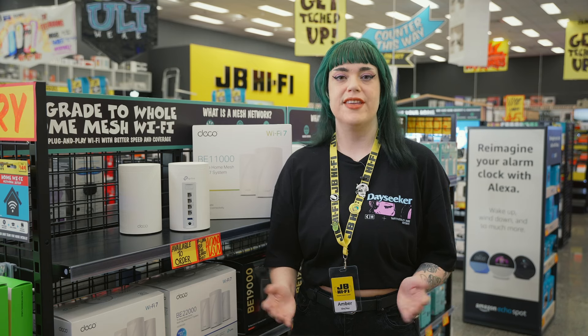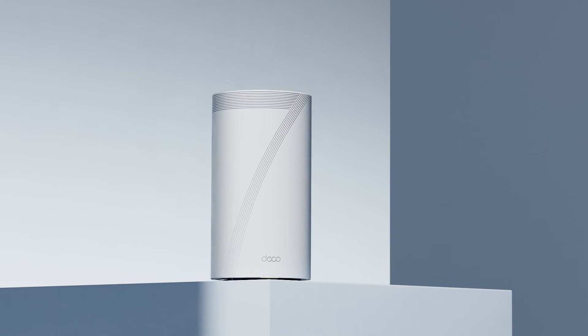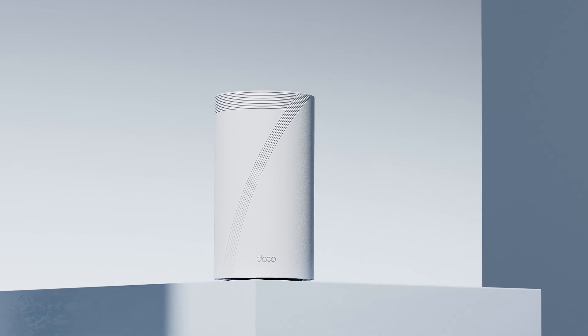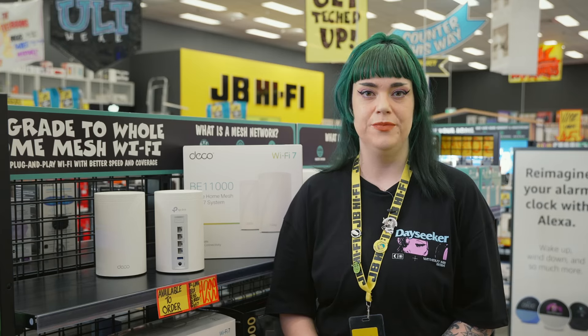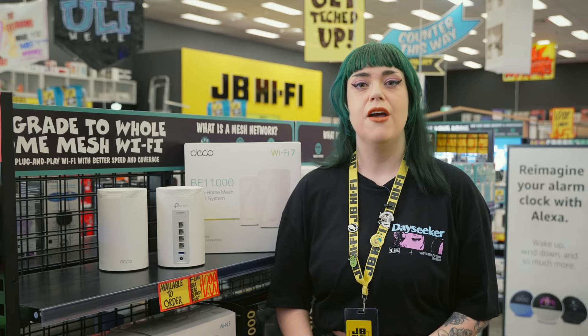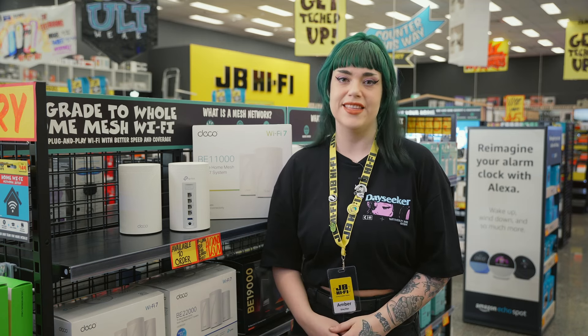First things first, let's talk about Wi-Fi 7 — what does that mean for you? In simple terms, it means faster internet, smoother streaming and gaming, and the ability to connect over 200 devices without any hassle. Imagine having all your gadgets — phones, tablets, smart TVs, even your smart fridge — all connected seamlessly.